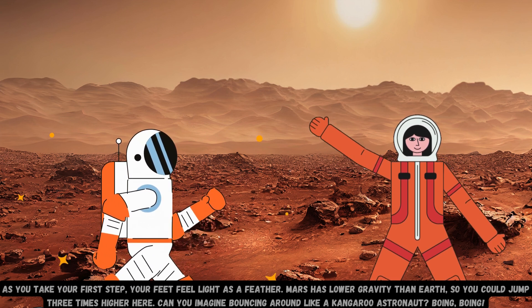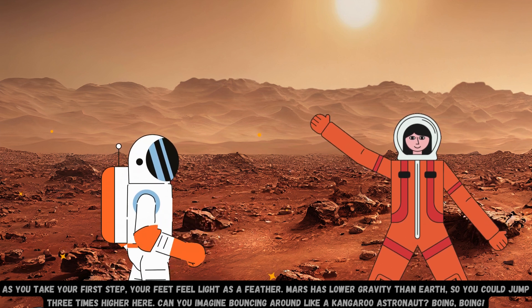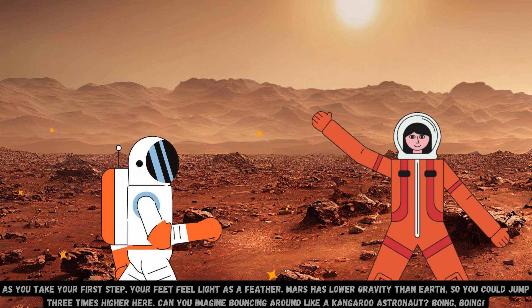As you take your first step, your feet feel light as a feather. Mars has lower gravity than Earth, so you could jump three times higher here. Can you imagine bouncing around like a kangaroo astronaut?